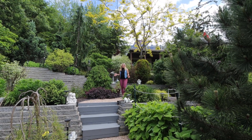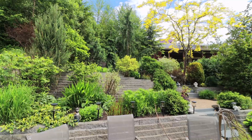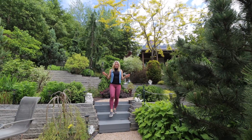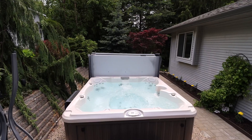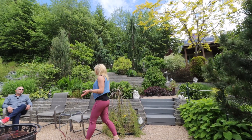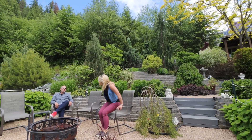This backyard reminds me of Butchart Gardens. It is absolutely perfectly manicured — it is a gardener's delight. And then we've got a hot tub, we've got backyard seating, we've got this fire pit. What more could you want in a backyard?